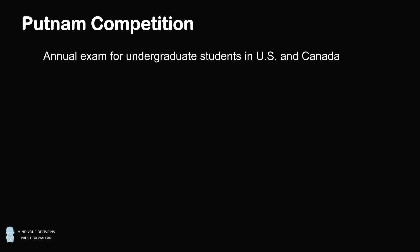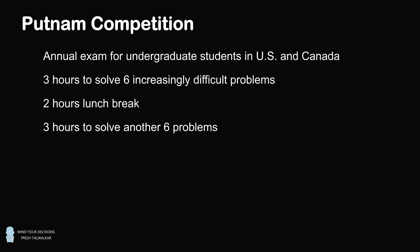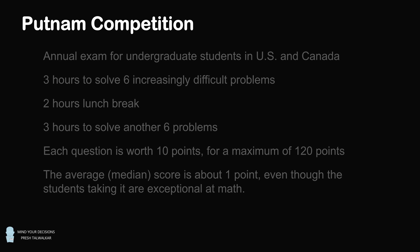Hey, this is Presh Talwalkar. The Putnam Competition is a famous and legendary annual math exam for undergraduate students in the United States and Canada. This is the time for the best of the best to shine. The test format is quite intimidating: there's a three-hour session to solve six increasingly difficult problems, followed by a two-hour lunch break, and then another three-hour session to solve another six increasingly difficult problems.